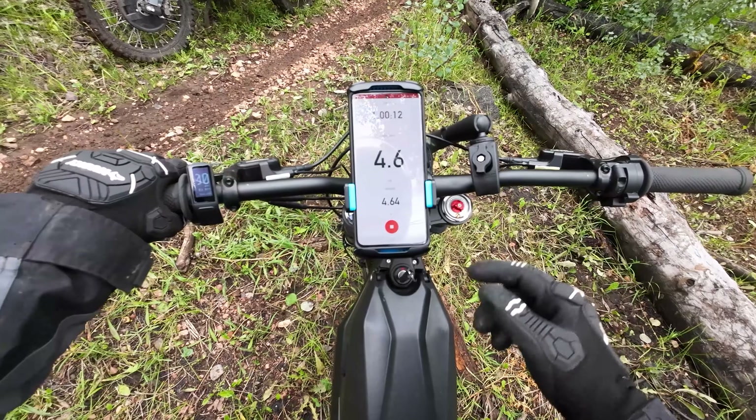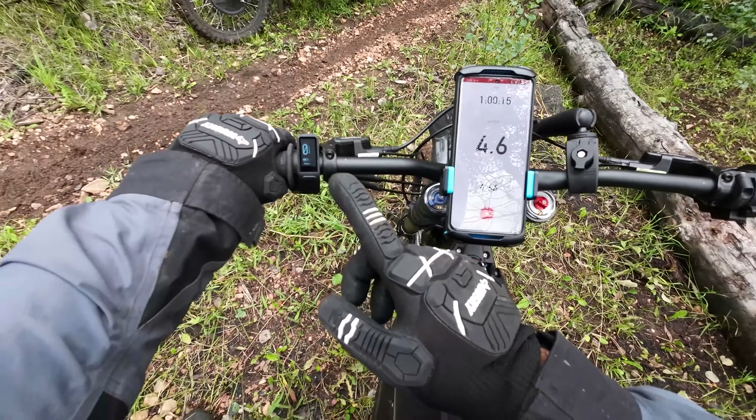Status update: we've been going for an hour. We've traveled 4.64 miles and the battery's at 82%.